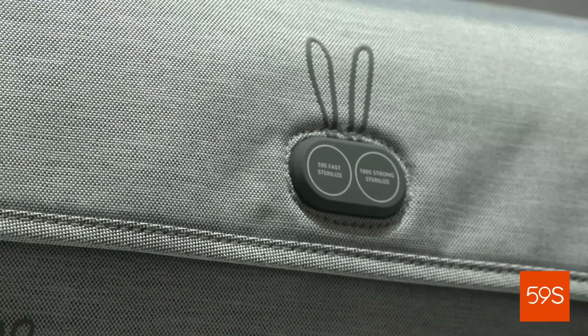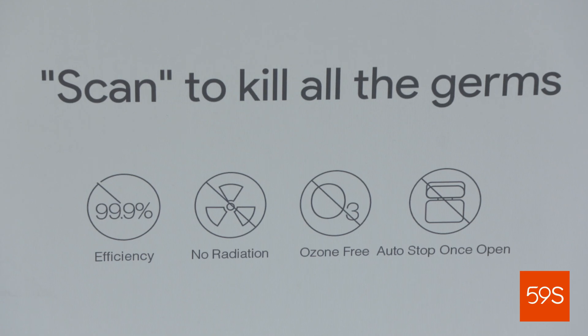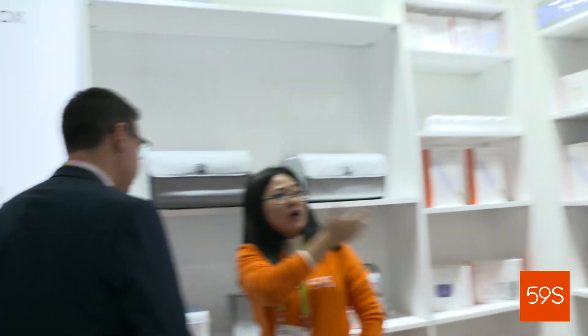Our products are so easy to use — all you have to do is pull them out of the box and start sterilizing. You can use it 50 to 100 times, and then all you have to do is recharge it like you recharge your phone.